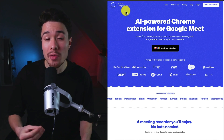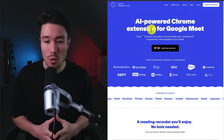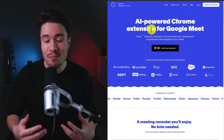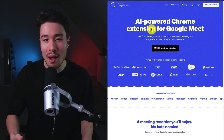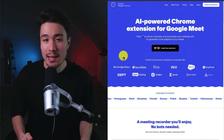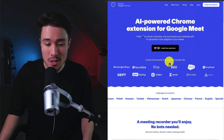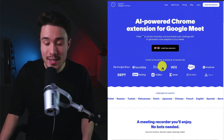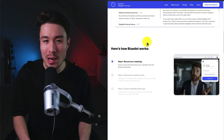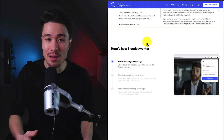Let's dive into Blue Dot and what the product does. It's an AI-powered Chrome extension for Google Meet. All you have to do is press record, and it's going to transcribe and summarize the notes from the meeting. It lets you pay attention to the meeting and actually be a part of it rather than trying to take notes throughout. And unlike 99% of other tools on the market, they don't need an AI bot to join that meeting. This tool is trusted by thousands of people at companies such as the New York Times, Etsy, Wix, and more.